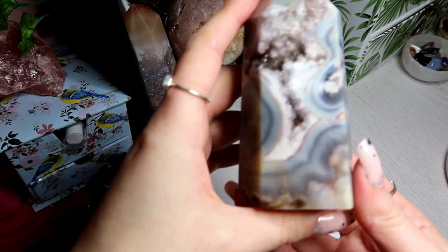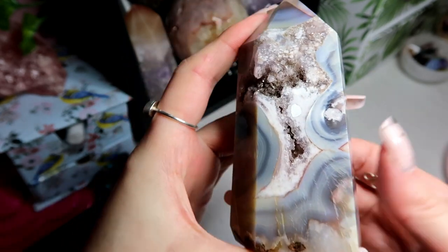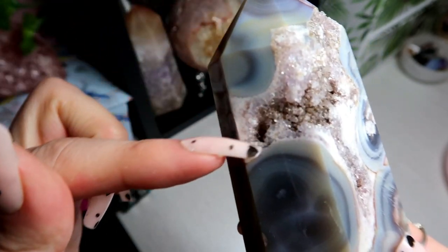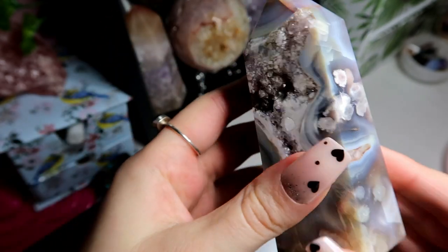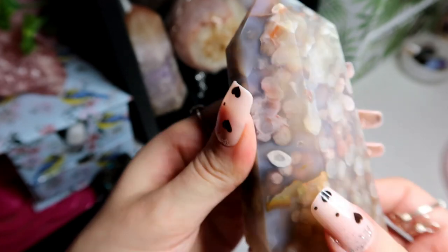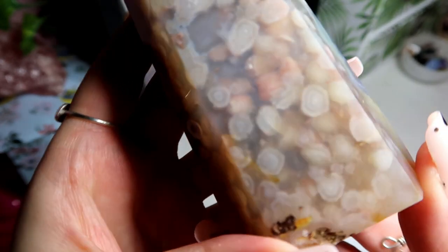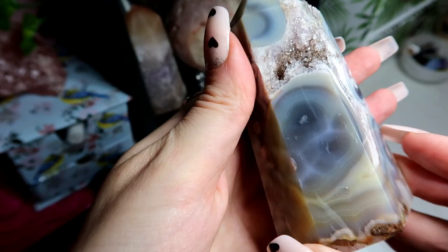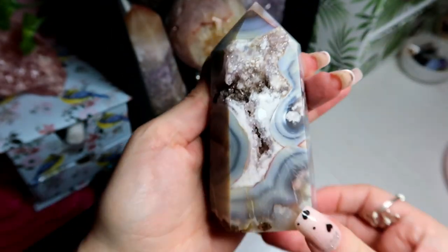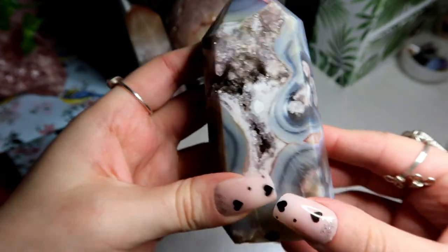Next I have this blue flower agate. This is blue flower agate with a massive druzy bit down here, and this is a favourite tower because it's so unique. The druzy is this gorgeous grey colour and it has the most beautiful flower patterns all around. How incredible — I love flower agate. I have a soft spot for flower agate. It's one of the most beautiful flower agates I've ever seen, and I absolutely love this piece.